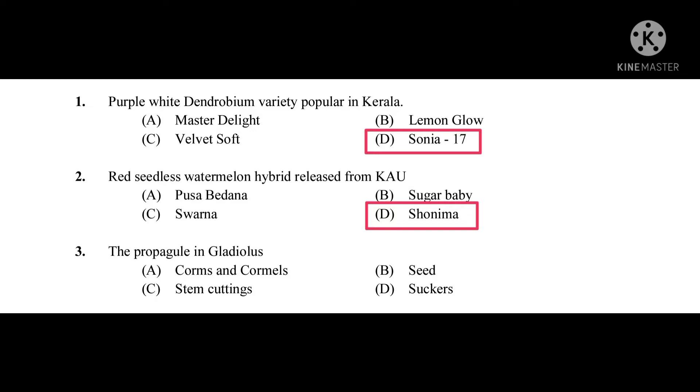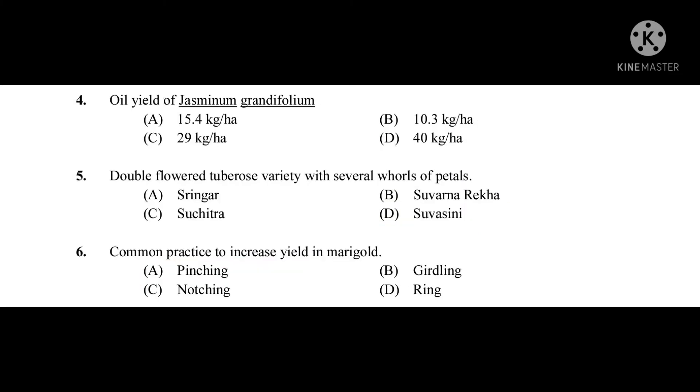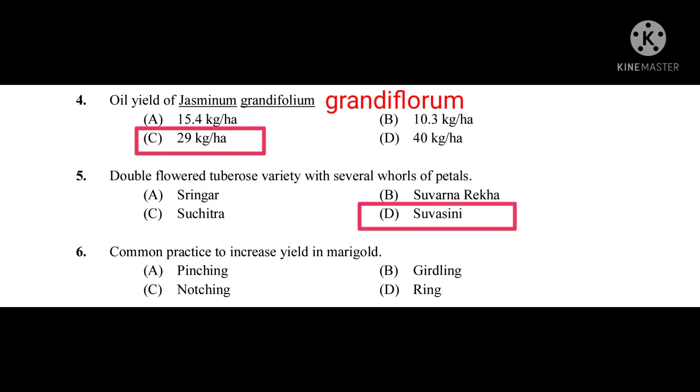Question number three: The propagule in Gladiolus — the correct answer is corms and cormels. Question number four: Oil yield of Jasmine grandiflorum — the correct answer is 29 kg per hectare. Question number five: Double-flowered tube rose variety with several whorls of petals — the correct answer is Suwasini.